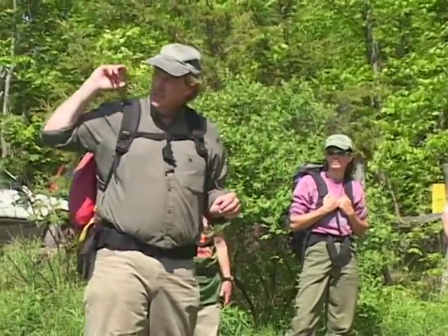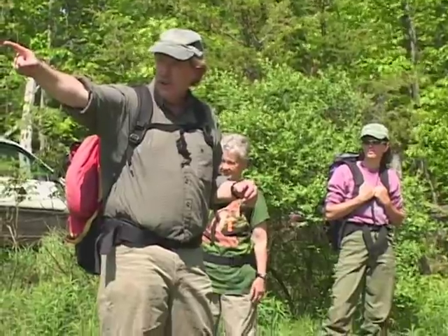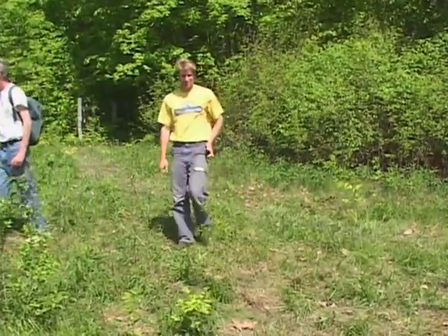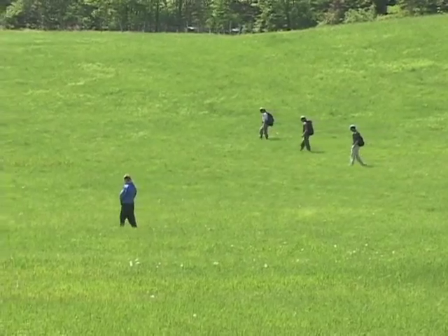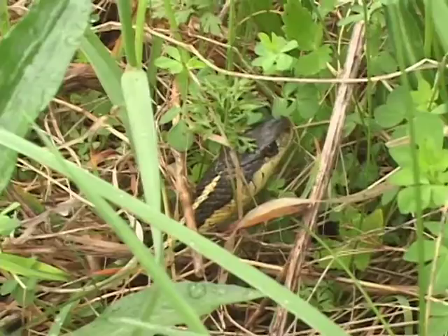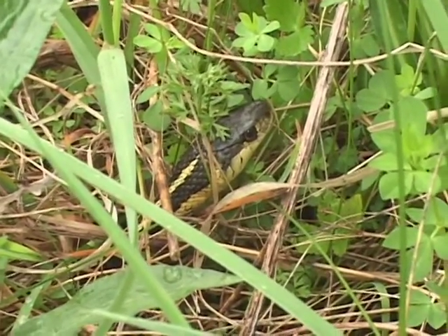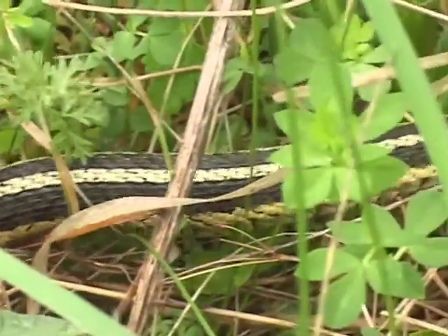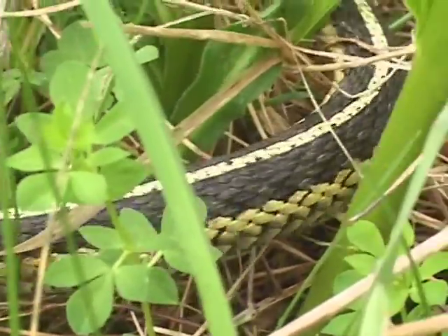What we first ought to do is just spread out and walk through this field. Here's a common garter snake — this is New England's most common snake species by far. Notice the olive head, yellow upper lip, and the three longitudinal stripes.